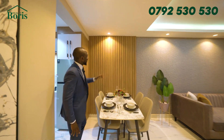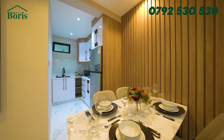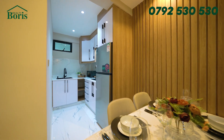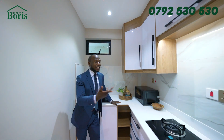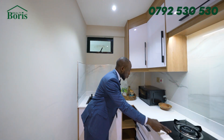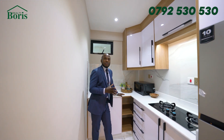I'd like to mention again: it doesn't come with these panels on the wall. But this kitchen — you'll love it. Let's go in. It's an L-shaped kitchen. It doesn't come with the fridge, but it comes with a two-burner cooker.